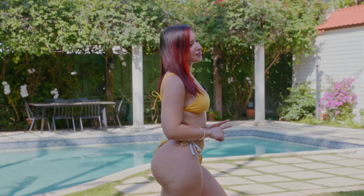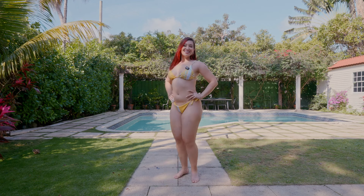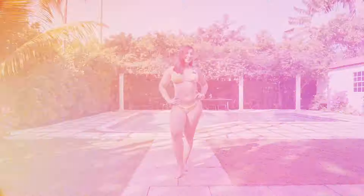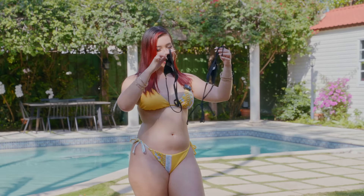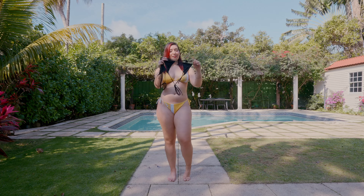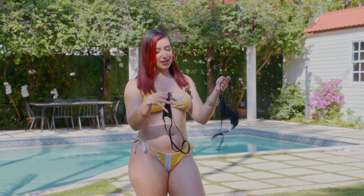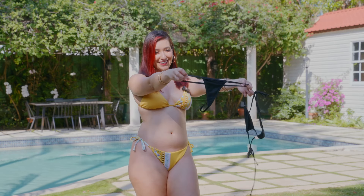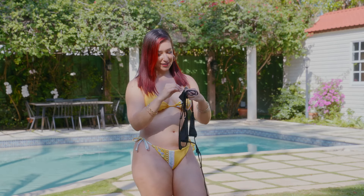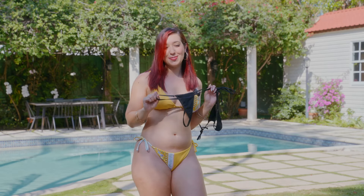I should mention that all of my bikinis are a size large for reference. And last but not least, we have this super explicit, inappropriate bathing suit. The top is — this is officially considered a tiny bikini — these little triangles barely cover anything. And this is literally a G-string. So yeah, this is like the perfect outfit to piss off your family — super cute, obviously bought it for fun.